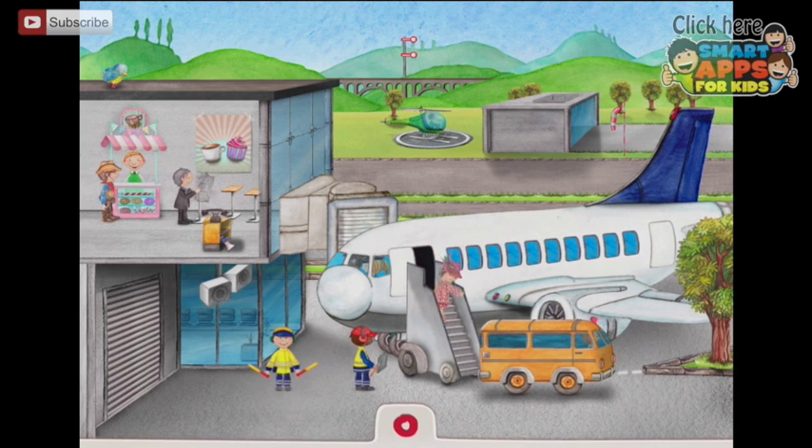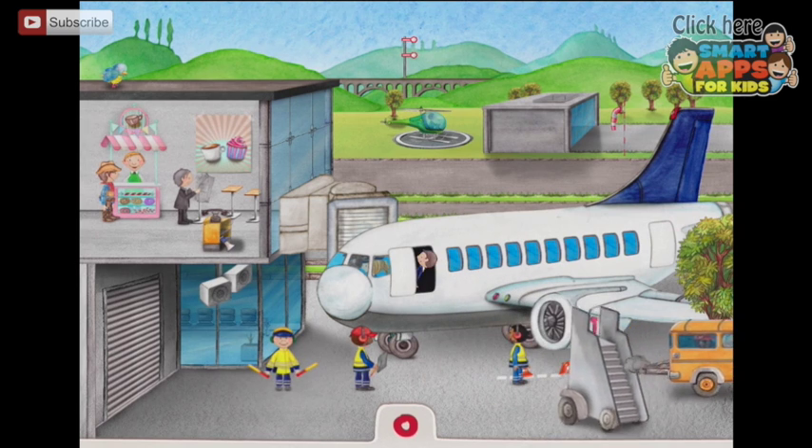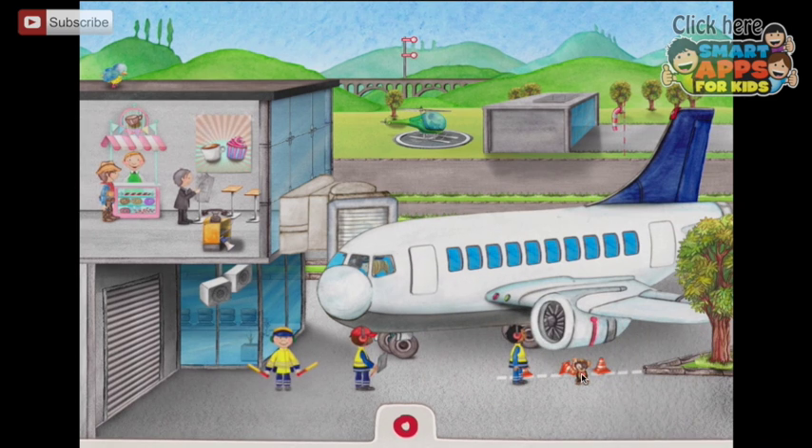Oh, here comes a lady in a pink hat. Shall I tap the plane again? Oh, here comes another passenger. And tap the plane again — she's got a little dog in that bag, has she? She does. She's left the little dog behind. Look, there's a little dog here. What happens if I tap the little dog? He chases him.